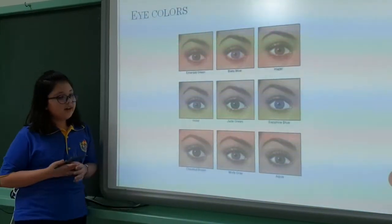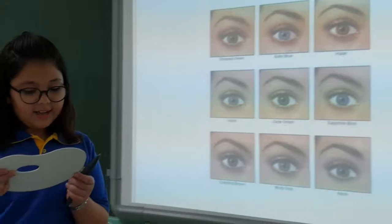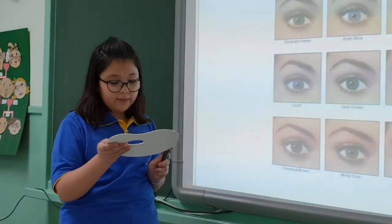Eye colors. We have a lot of eye colors. The most common ones are chestnut, hazel, and grey-brown. The rare ones are deep blue, light blue, and grey-blue green.